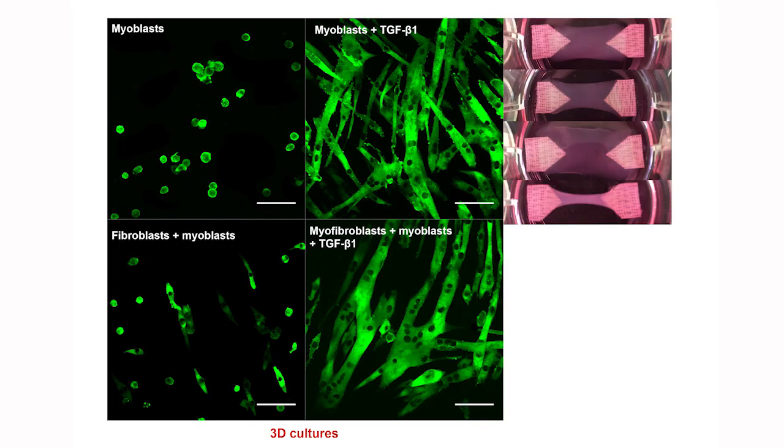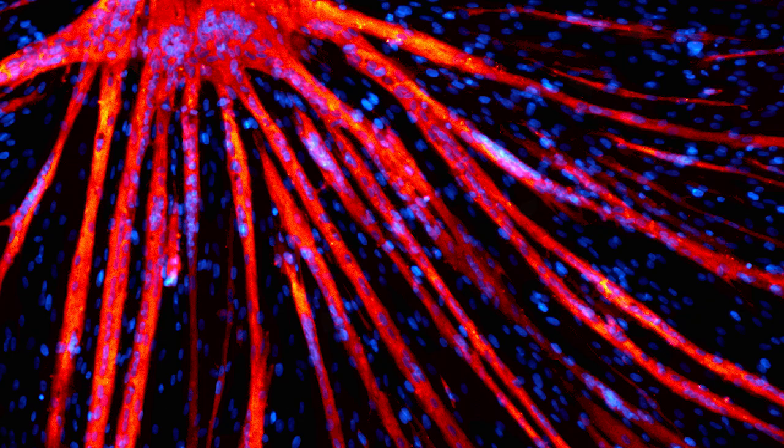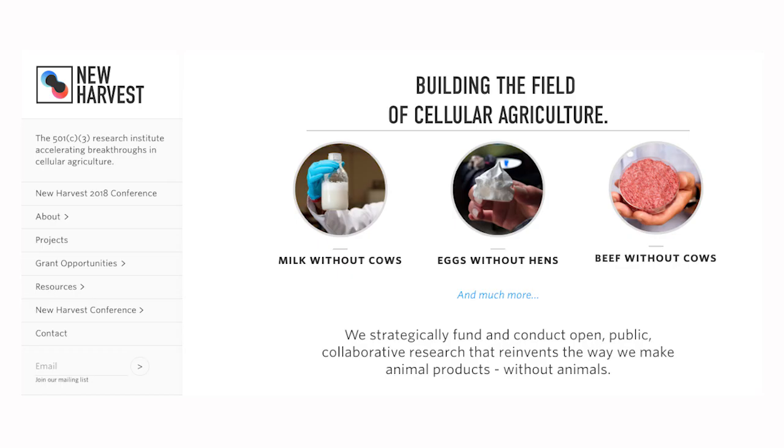Myofibroblasts and TGF-beta signaling play a natural role in the regenerative mechanisms inside of skeletal muscle tissue. If we utilize these regenerative tissue mechanisms in vivo in our ex vivo models, such as tissue-engineered muscle, we can greatly enhance the outcome of the tissues that we grow. Ideally, this research can be used to improve meat manufacturing methods. At Kent State, we're working on growing pork, turkey, and beef meat, and by utilizing these techniques, we can improve the quality of the meat we grow and move toward a meat manufacturing model instead of traditional animal agriculture.